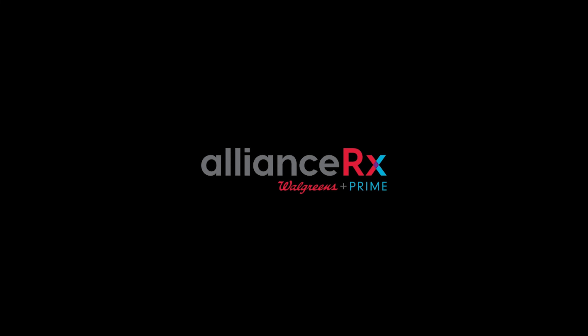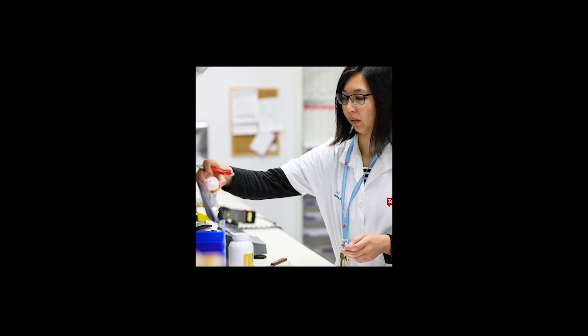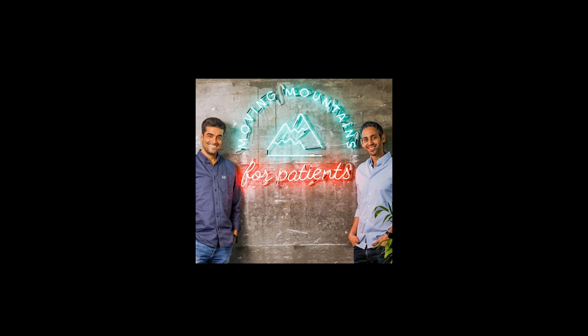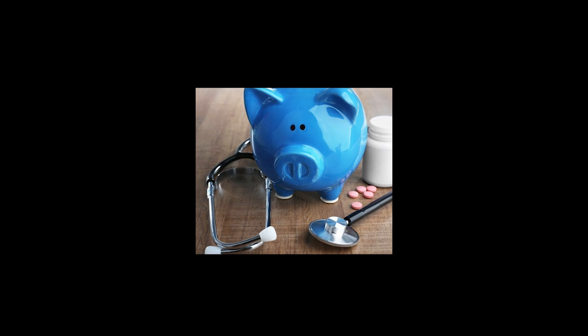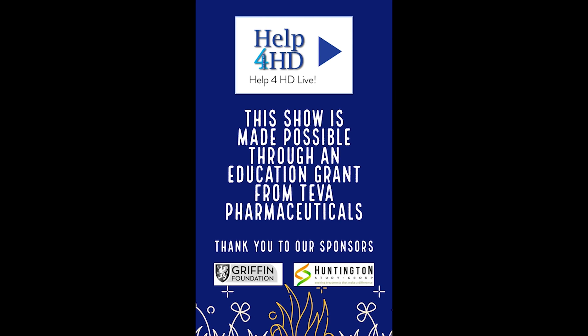Alliance RX Walgreens Prime is a specialty and home delivery pharmacy offering prescription services for patients with rare diseases like Huntington's disease. We partner with organizations like TaylorMED to help give our teams the tools and resources to connect patients with rare diseases, including Huntington's disease, with the appropriate resources to help eliminate financial barriers to access to medication. TaylorMED provides automated solutions to help Alliance RX patients with the latest resources and availability of financial assistance in real time.